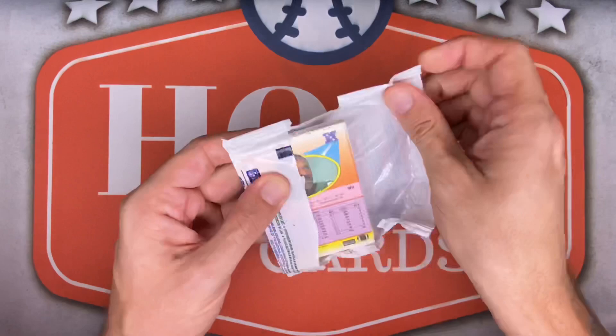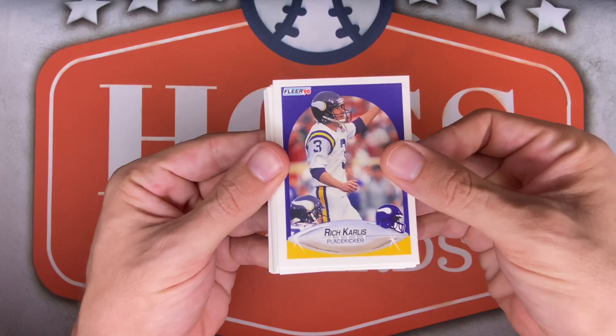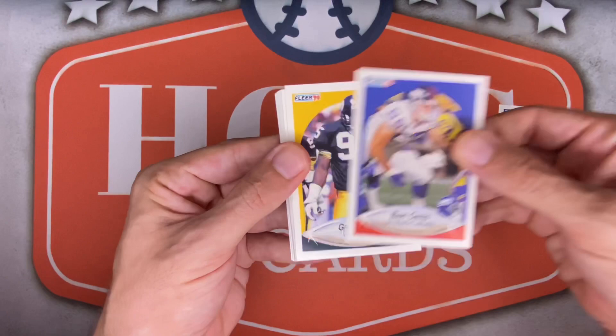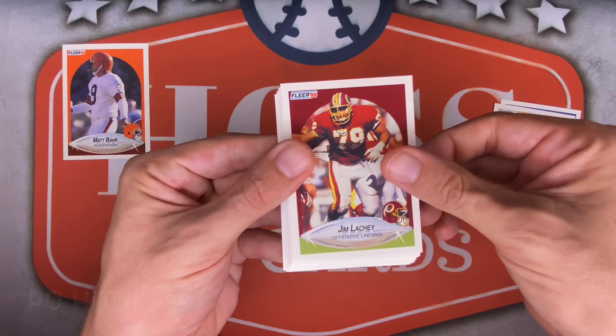Very interesting packs — it's going to be interesting to rip these. Let's see how these look; I'm very intrigued to see if these come in good condition. Centering is going to be an issue with just about everything. Starting us off with Rich Carlis, kicker. Bart Oates for the Giants, Greg Lloyd for the Steelers. First PC hit — Matt Barr, kicker for the Browns! Michael Carter for the Niners, Jim Lachey for the Redskins.